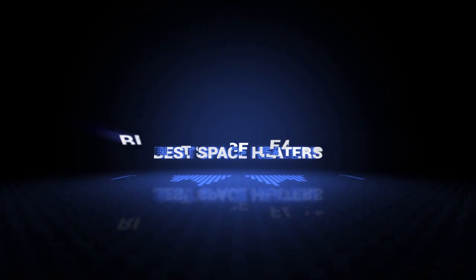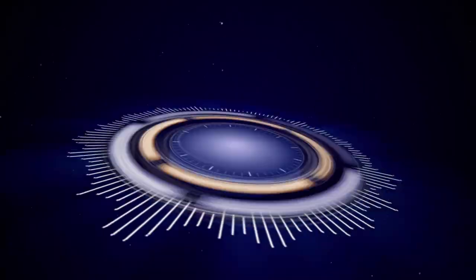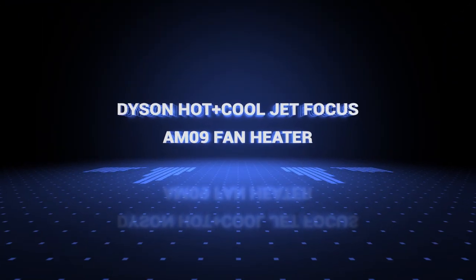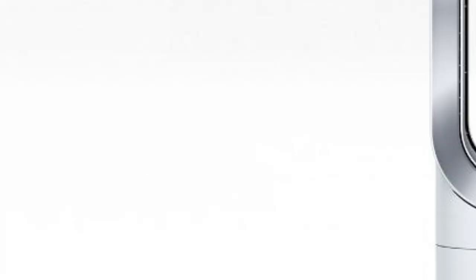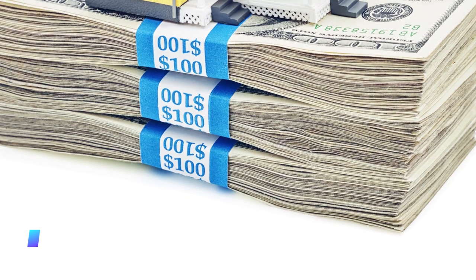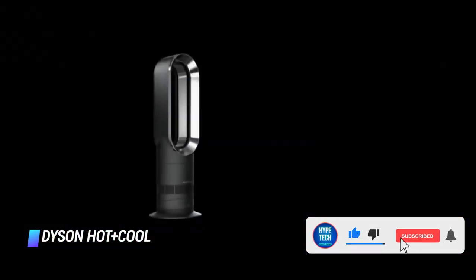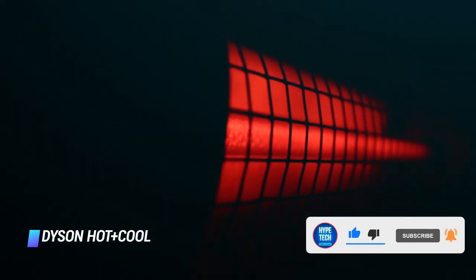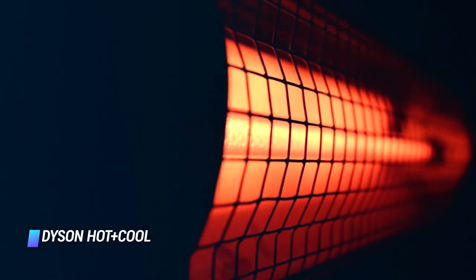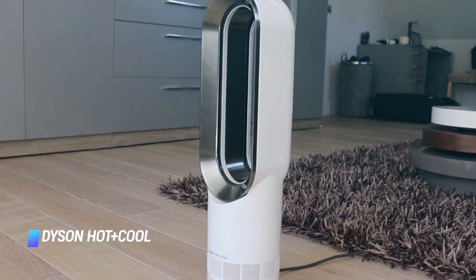So without further ado, this is our pick of the best space heaters on the market right now. Coming in at number 10, we've got the Dyson Hot Plus Cool Jet Focus AM09 Fan Heater. If you're heating an entire space like an apartment or condo and you're willing to drop a few hundred dollars on a space heater, you can't go wrong with this one from Dyson. It sports a gorgeous futuristic stainless steel design and it'll definitely keep you nice and toasty. It offers quiet operation, comes with a remote control, and can also be used as a bladeless fan all year round.